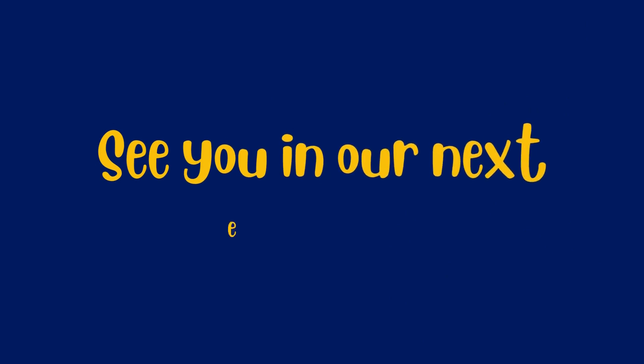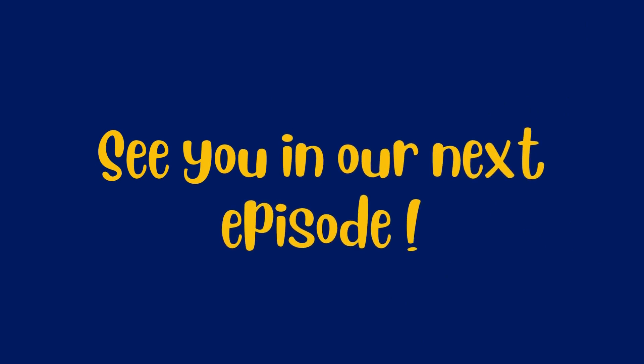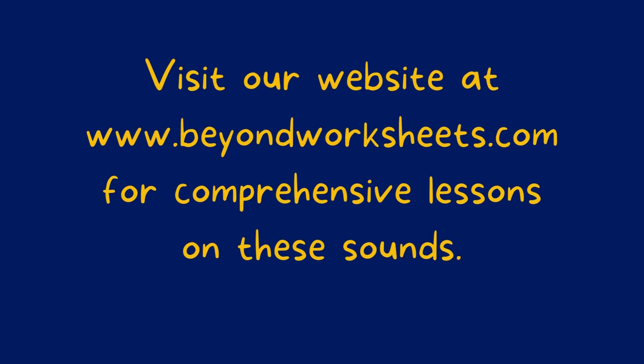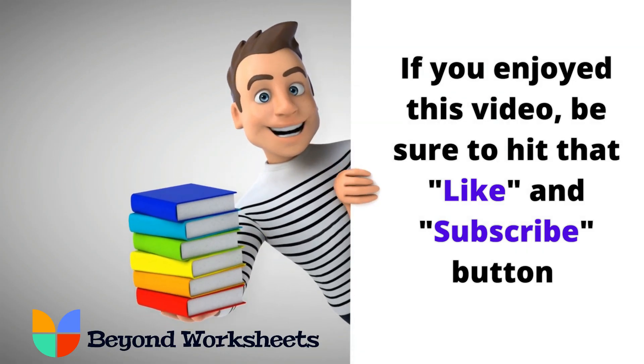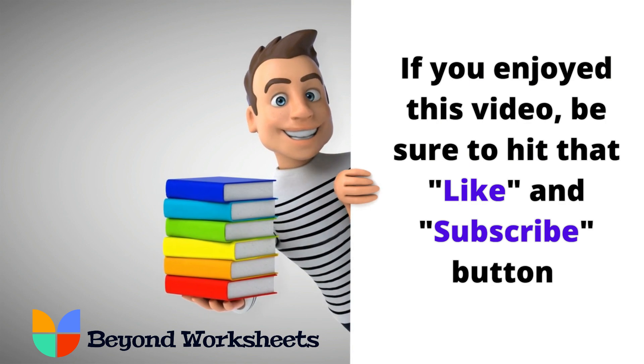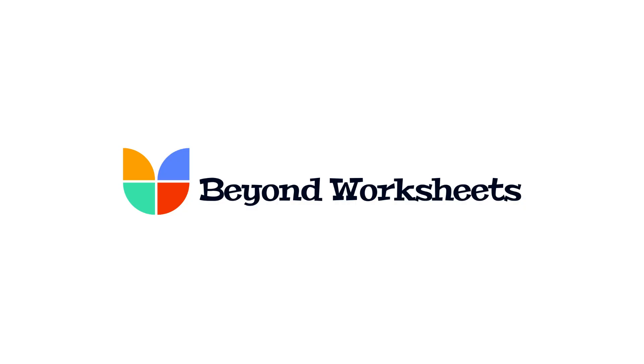See you in our next episode. Visit our website at www.beyondworksheets.com for comprehensive lessons on these sounds.